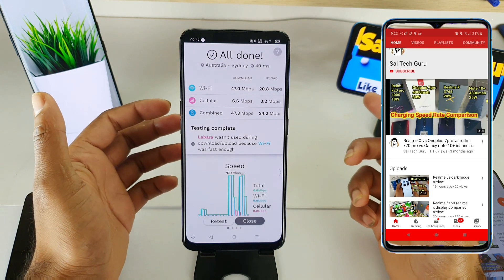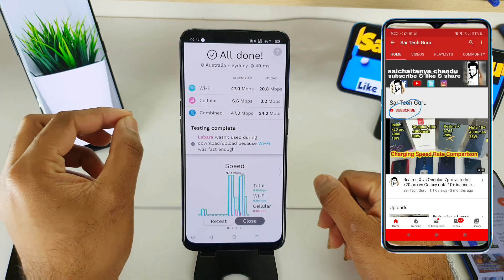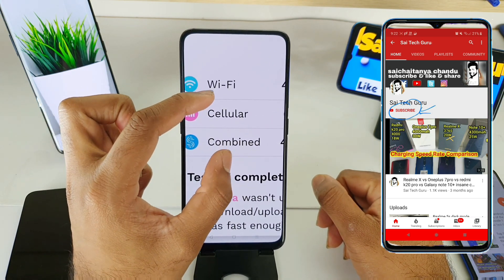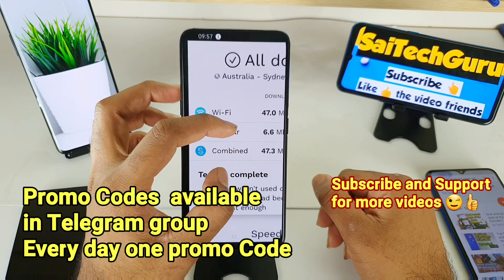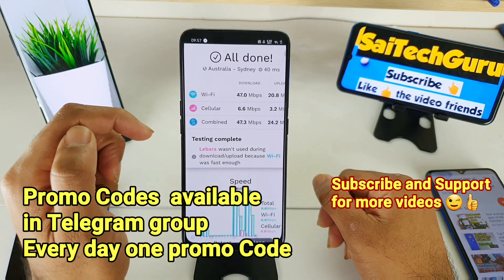Hi, I am Sai Chaitanya, welcome to Sci Tech Guru. In this video I'm going to show you one of the best applications which you can use to actually combine Wi-Fi and cellular usage at the same time. This is one application which you can find on the Play Store.